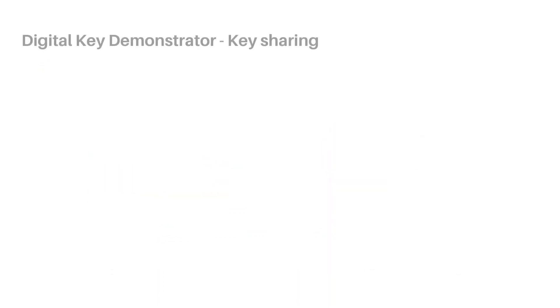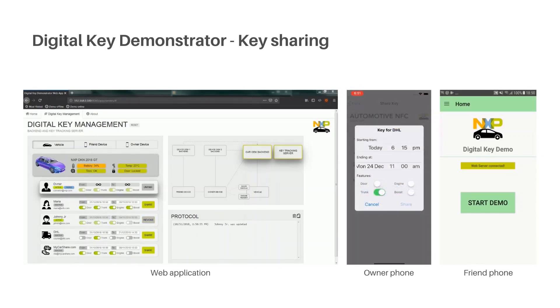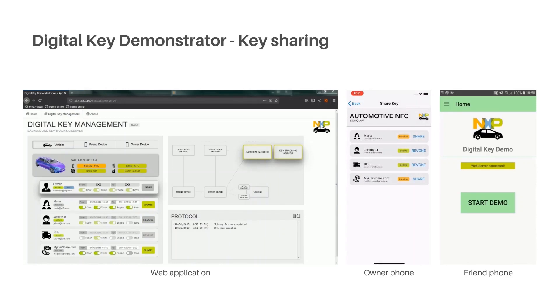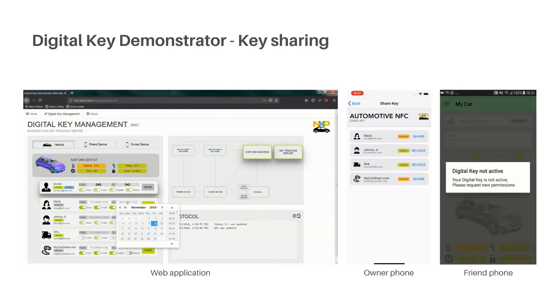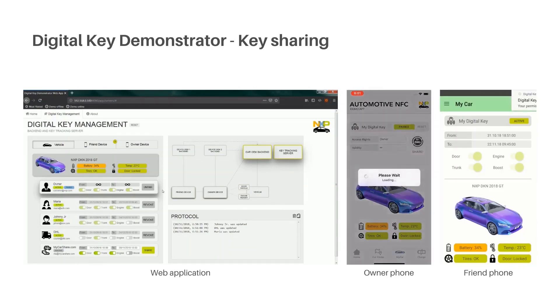Let's start with the owner pairing. When you buy a new or pre-owned car, there is a defined way to pair your phone with the car in a secure way. As an owner, you have the privilege to share the digital keys with family and friends or with business partners. A key is shared from the owner's phone, and the results are visible in the web application. Trying to access digital key car permissions from a friend's phone results in a pop-up saying the required permissions are missing. Once a digital key with selected permissions is granted, the friend's phone receives a notification along with the digital car key and permission to access the car.